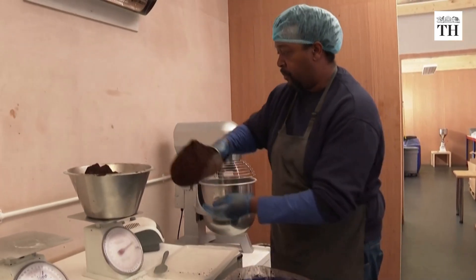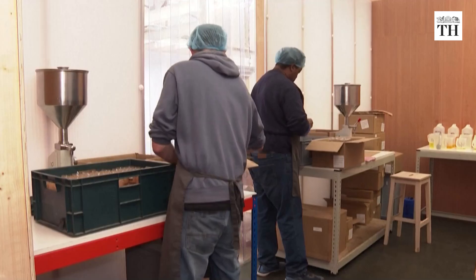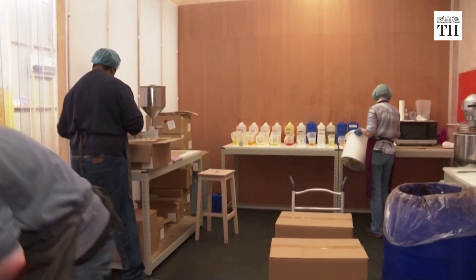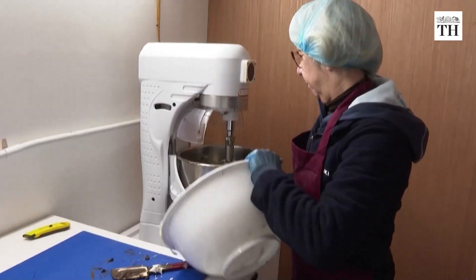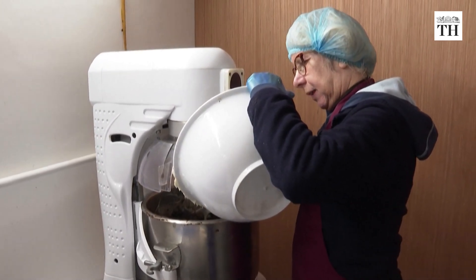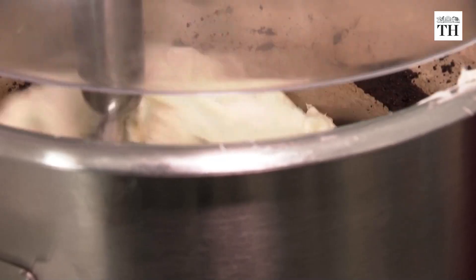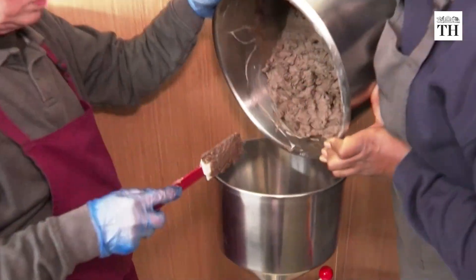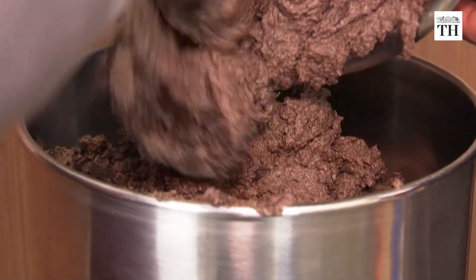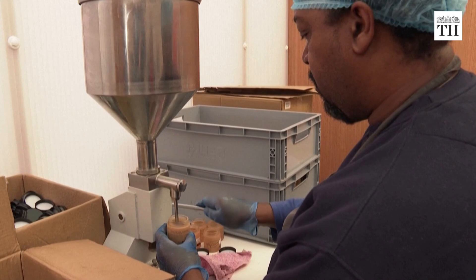At the factory, the coffee grounds are mixed with products like sugar, powder made from olive stones, chamomile infusions and other essential oils. Whipped shea butter and a natural preservative are then added. The exfoliant is then poured into glass jars ready for distribution.